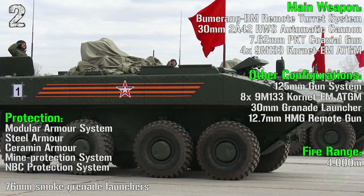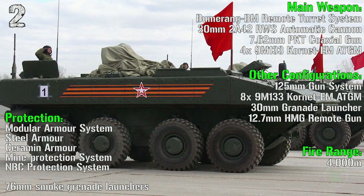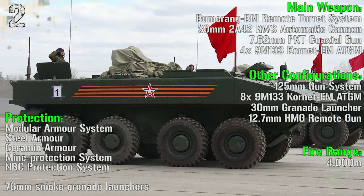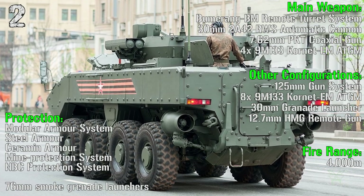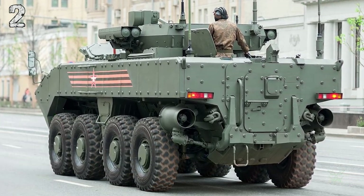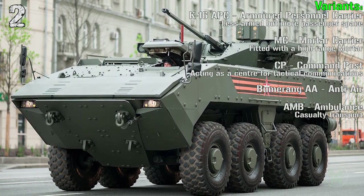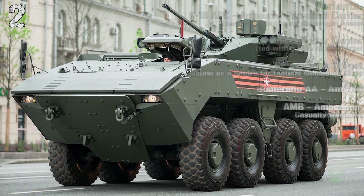We also have 76 mm smoke grenade launchers. Other configurations include a 125 mm gun, Kornet anti-tank guided missiles, 30 mm grenade launchers, and automatic cannon. The variants are the APC, mortar carrier, command post, anti-air, and ambulance.